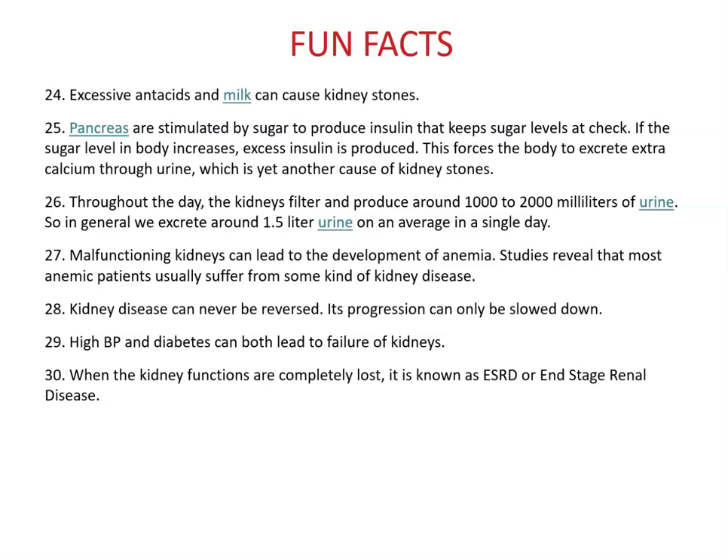Throughout the day, kidneys filter and produce around 1,000 to 2,000 milliliters of urine. Since the bladder holds about 250 mL before signaling urination, you should be going to the bathroom about four to eight times a day. If pregnant, you'll go more; if not drinking enough fluid, you'll go less. On average, we excrete about 1.5 liters of urine per day.